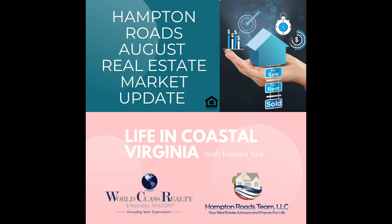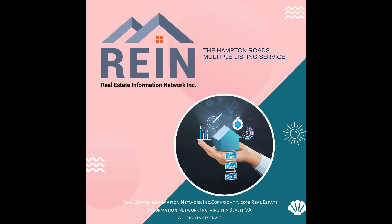This market update is for the month of August and the reports are year over year, comparing from August 2019. This information is taken from the Real Estate Information Network, which is the Regional Multiple Listing Service, or MLS.